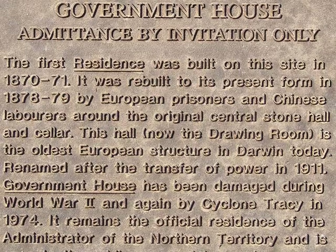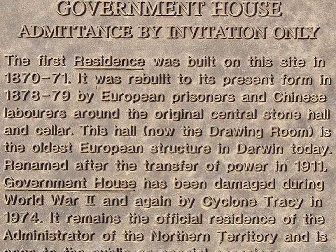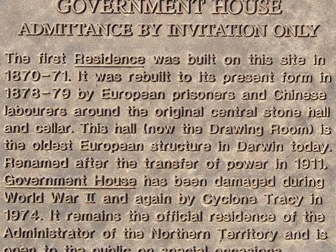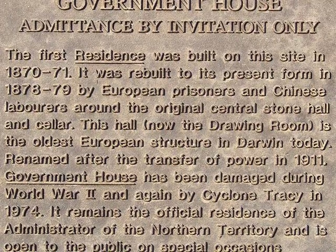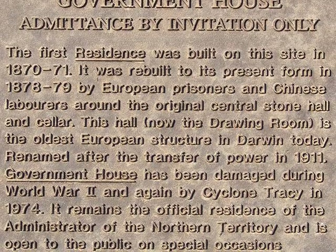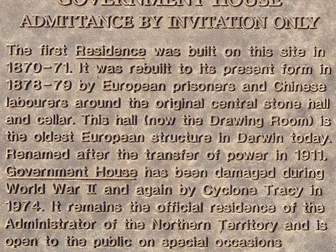Government House was originally built in 1870, rebuilt in 1878 by European prisoners and Chinese labourers. It was badly damaged during Cyclone Tracy in 1974 and is still the official residence of the administrator of the Northern Territory.